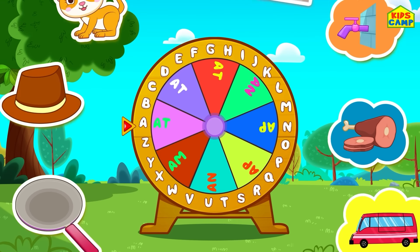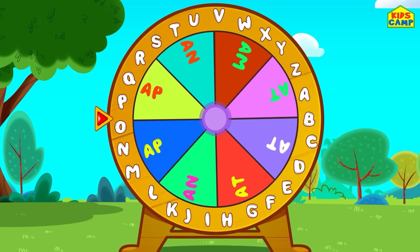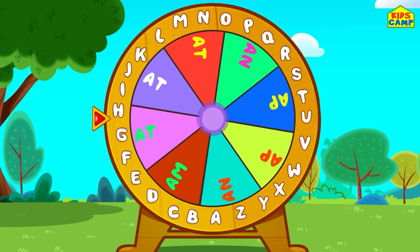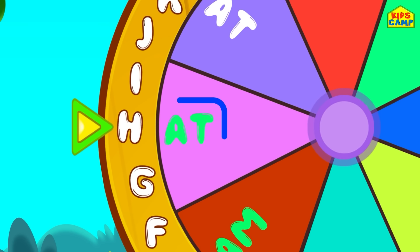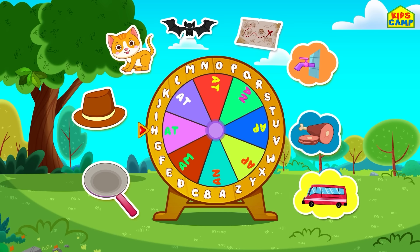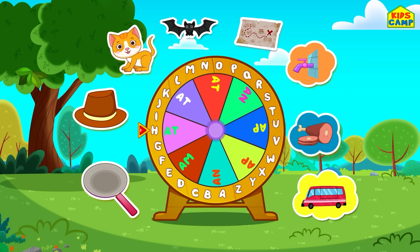Let's get started! Let's spin the wheel! Is that a word? No. Let's keep spinning. Is that a word? H-A-T, hat! That's right, that's how you spell hat. We found the first word! Let's look for more.